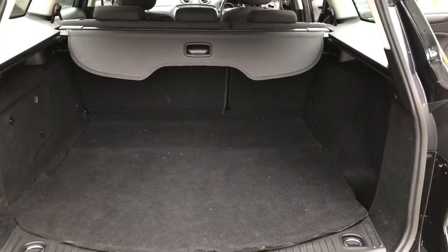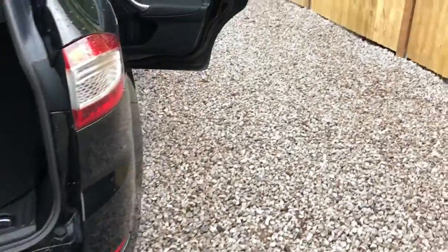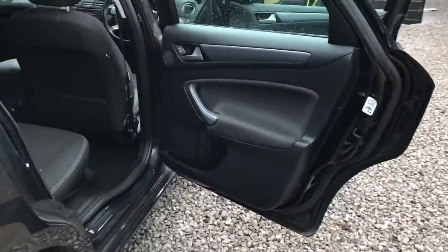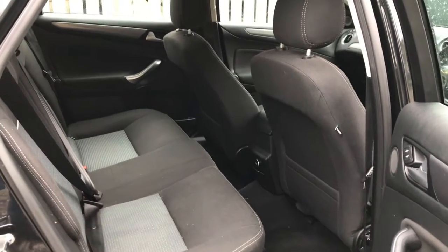Let me show you inside the car. First and foremost you can see we have a large open boot space. If you take a look at the rear passenger seats you can see these benefit from electric windows as well as being in great condition — very well looked after by the previous owners. No evidence of any wear and tear, but yet plenty of leg room available.